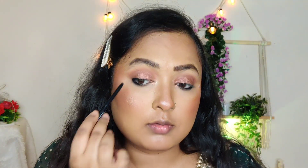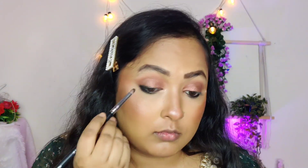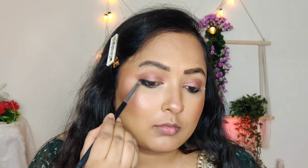I will smudge it with a pencil brush and remove the wing from outside so it gives a good smokey, sultry effect. It looks amazing.